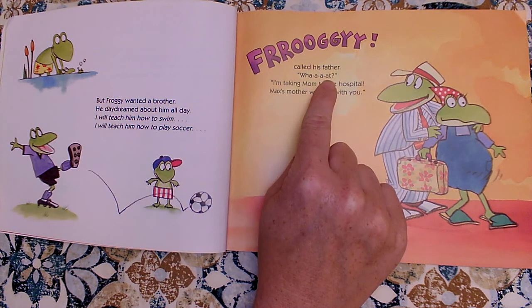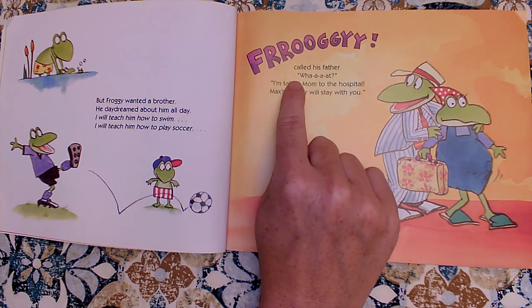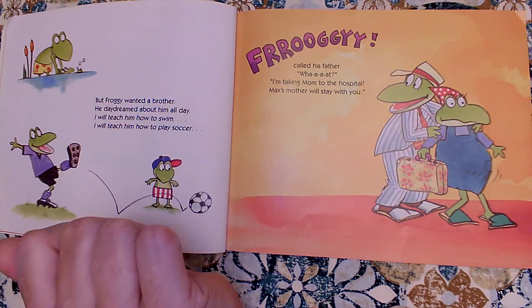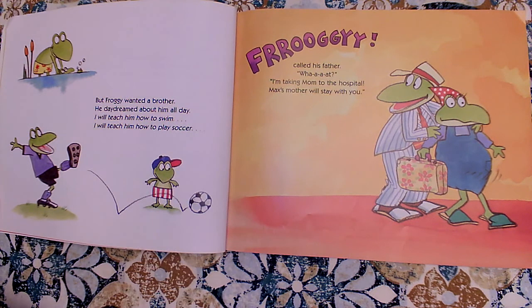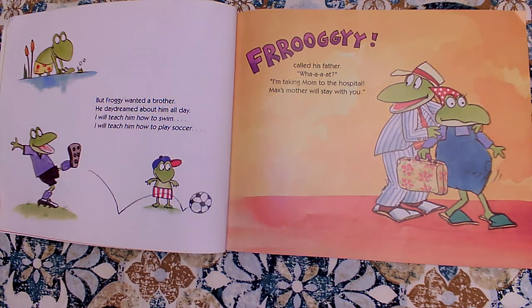Same thing with 'what.' What is a four-letter word: W-H-A-T. But here he's got all these extra A's in there because he wants us to stretch it out. What? So maybe you can help me in the rest of the book when the author does this. I would love that.